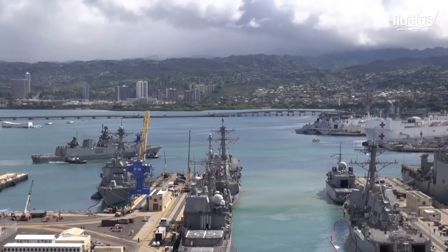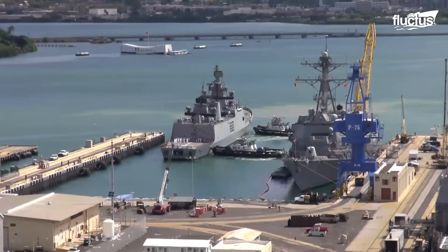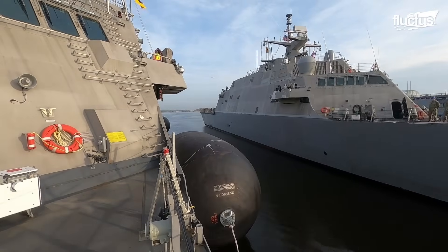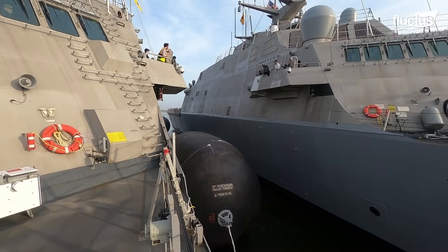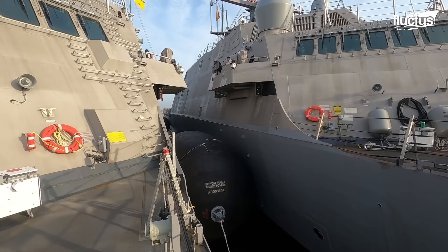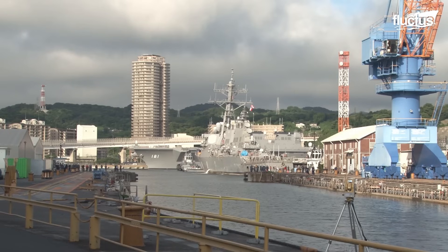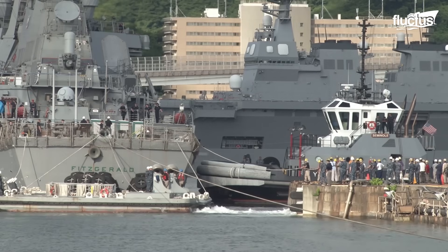Dock space at ports is often limited. In such scenarios, a method known as nesting is employed. Nesting involves mooring ships side-by-side, usually close to a dock or quay. This technique allows multiple vessels to use the same limited docking area. Commonly seen in busy ports or large naval missions, nesting requires precise maneuvering and expert coordination. Fenders protect the outer ship's hull, and gangways facilitate access between ships. Mooring lines are carefully monitored to maintain alignment and security. While this method maximizes space, it demands exceptional seamanship to ensure every vessel in the formation remains stable and ready.